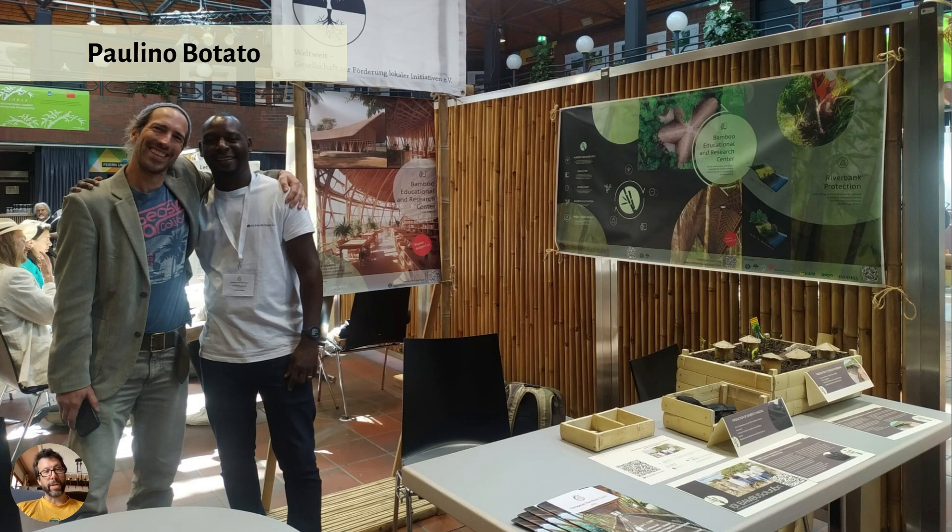Someone else I was really happy to meet was Paulino — he lives in Germany but is from Mozambique. We all went out for falafel later and had some really nice Syrian falafel, high-quality and crunchy. Good budget dining after an event in Germany, with good friends and good food. Paulino's got some super cool stuff going on in Mozambique — I think I'll be talking more about that in future videos because there are some ideas worth talking about. Stay tuned for that.